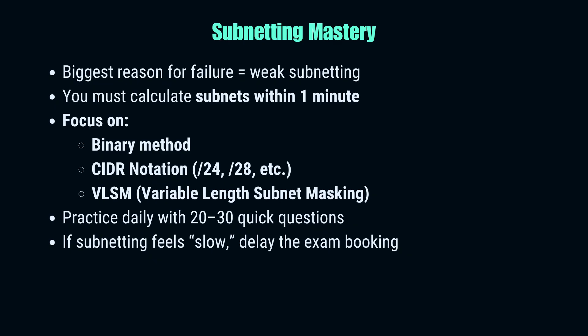Now let's talk about the single biggest deal breaker in CCNA: subnetting. Almost every student who fails tells the same story — they ran out of time because of subnetting questions. Cisco loves subnetting because it reveals whether you truly understand IP addressing or not. You must be able to calculate networks, hosts, and subnets in under a minute. That means you should know CIDR notation inside out, be able to break down a /26 into four subnets, and instantly recognize how many hosts a /29 supports. Don't just memorize — practice daily until it becomes automatic. Use the binary method, but also learn shortcut tricks. My rule of thumb: if you can't solve a subnetting problem on a napkin without a calculator, you are not ready to book your exam yet.